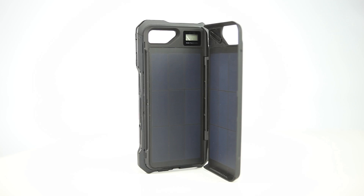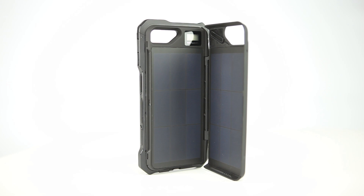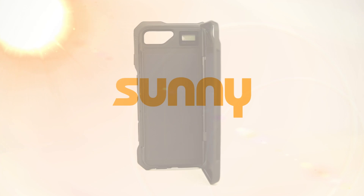So join us in making the most environmentally friendly, the most sophisticated, the most powerful solar case ever built.